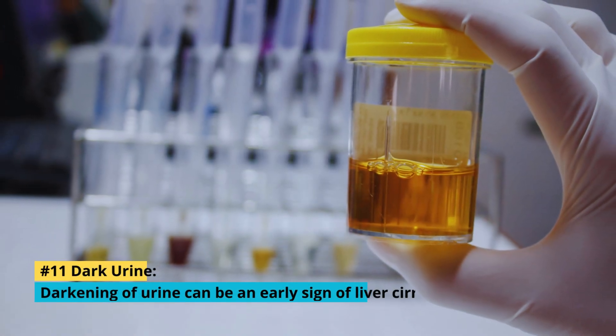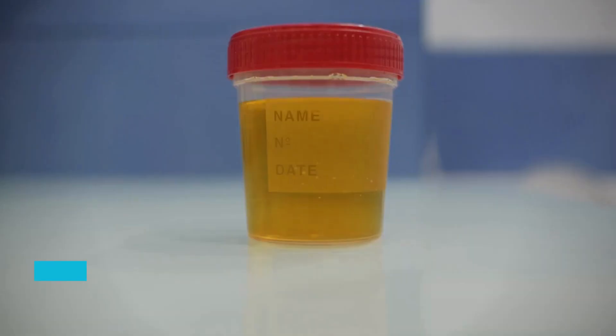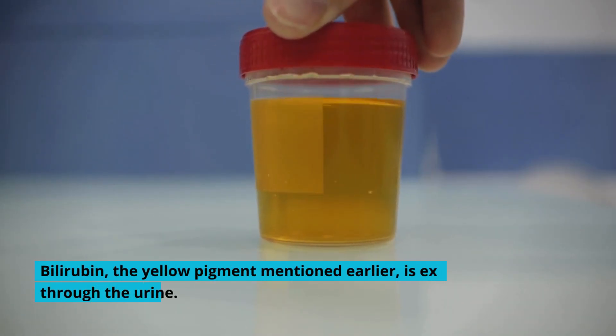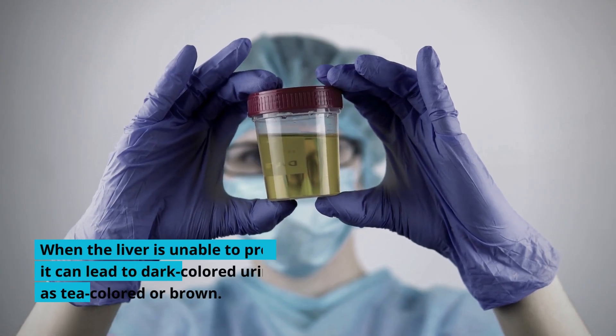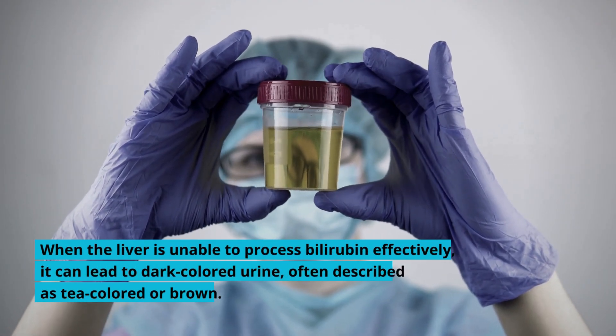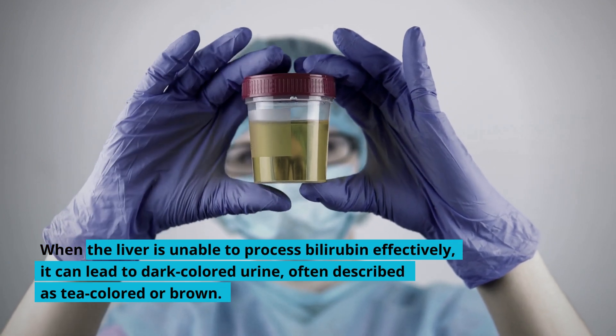11. Dark Urine: Darkening of urine can be an early sign of liver cirrhosis. Bilirubin, the yellow pigment mentioned earlier, is excreted through the urine. When the liver is unable to process bilirubin effectively, it can lead to dark-colored urine, often described as tea-colored or brown.